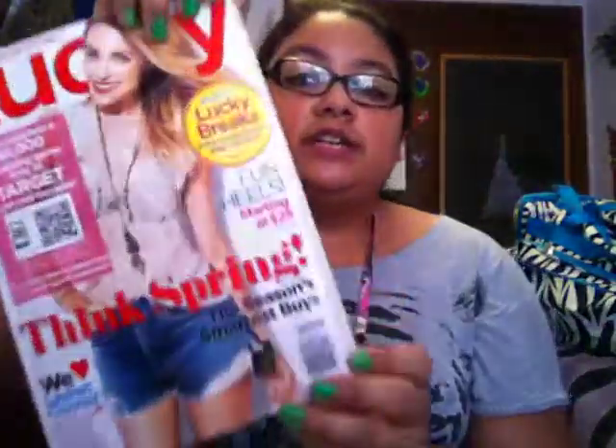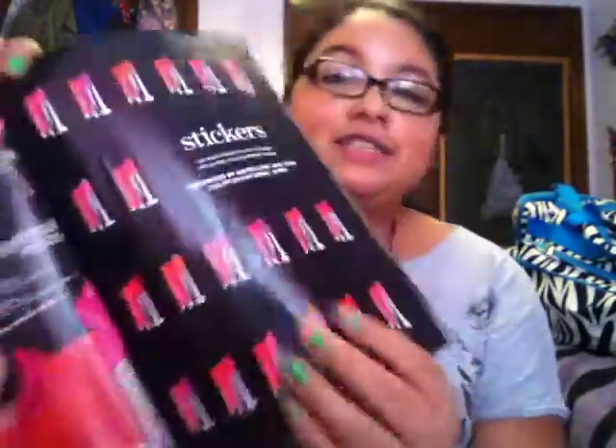Next I just have a magazine, which is Lucky Magazine. This is probably more entertaining than any book. This is the March 2013 edition — I need to get the April one, but yeah, I just brought this to look through and stuff. I love the stickers, guys. And then I also brought a sweater just in case it gets chilly — it's just an Old Navy pink sweater.